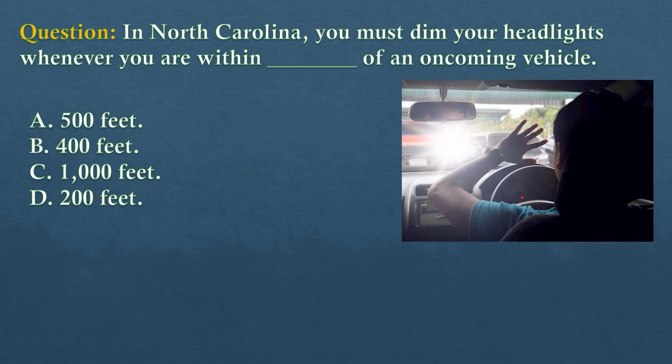Question. In North Carolina, you must dim your headlights whenever you are within dash of an oncoming vehicle. Option A: 500 feet. Option B: 400 feet. Option C: 1,000 feet. Option D: 200 feet.